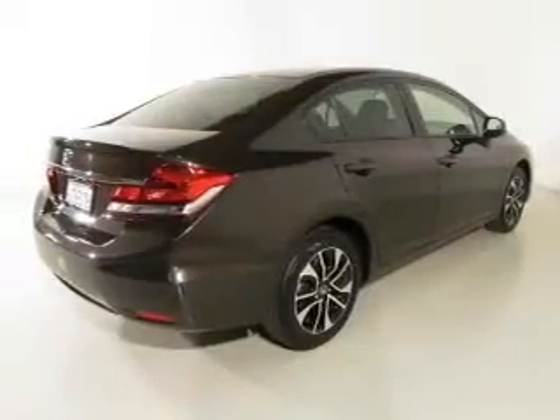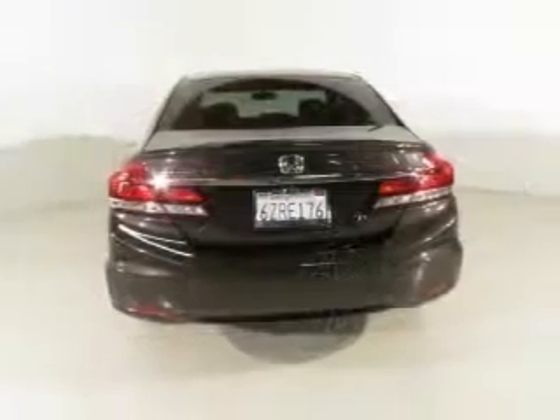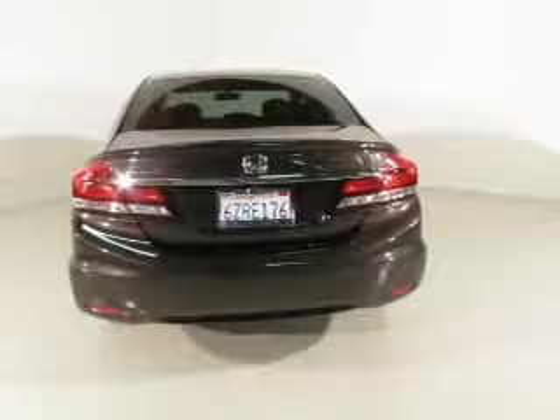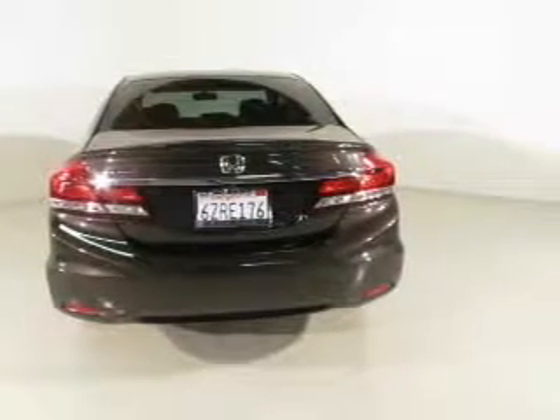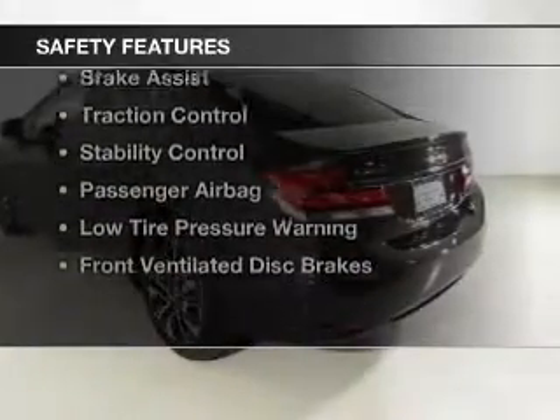The features include a power sunroof, internet connectivity, electric trunk, Bluetooth connectivity, digital audio input and auxiliary input, steering wheel controls, aluminum rims, automatic climate control, and a tilt and telescopic steering wheel.